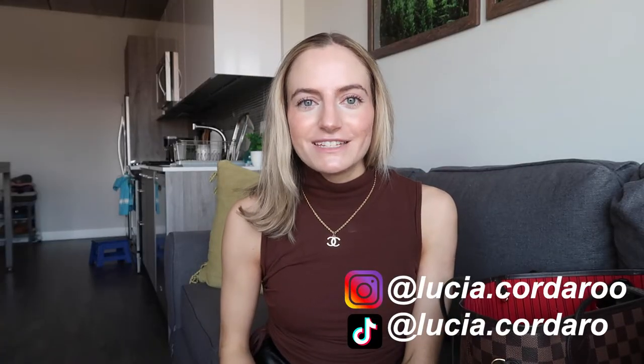Hey guys, it's Lucia, welcome back to my YouTube channel. Today we're going to be doing a 'what's in my work bag.' It's a little bit heavy, not gonna lie. I'm excited to show you guys everything that I keep in my work bag to have a successful day. I'm Lucia, I'm 23, I live in Chicago, and I work a 9-to-5 in marketing. I don't go into the office all the time, maybe like once or twice a week.